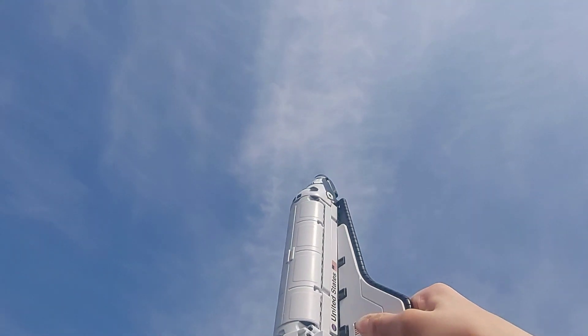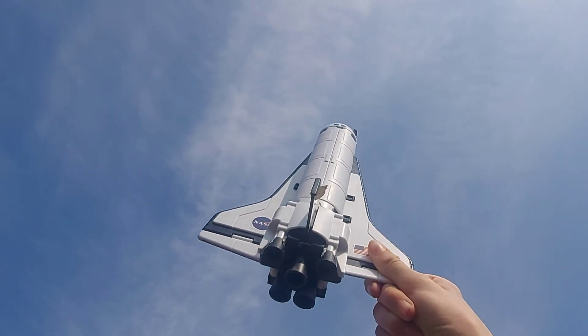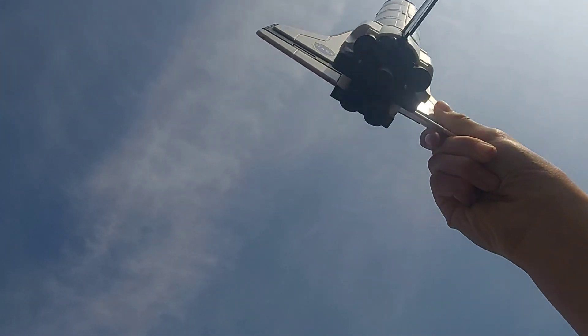Houston now controlling the flight of Columbia. Houston, Columbia is in a roll program. Roger roll, Columbia. Columbia completes the roll to place the shuttle in a heads-down, wings-level position.